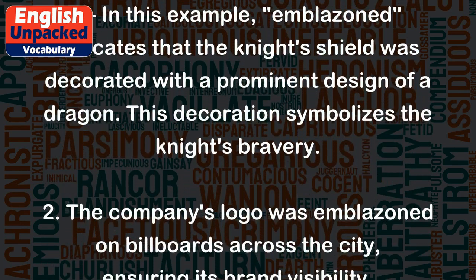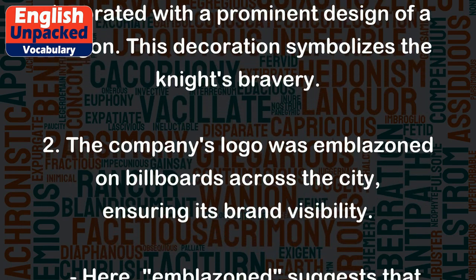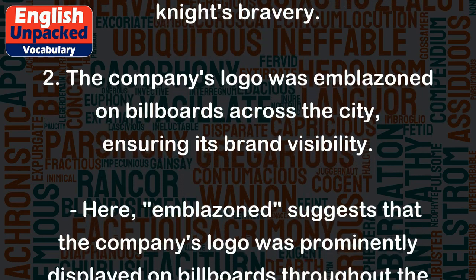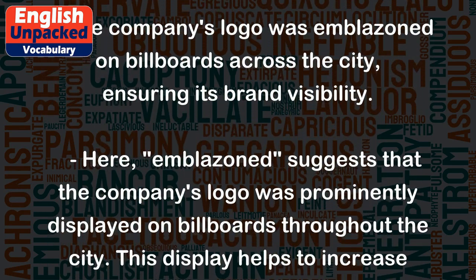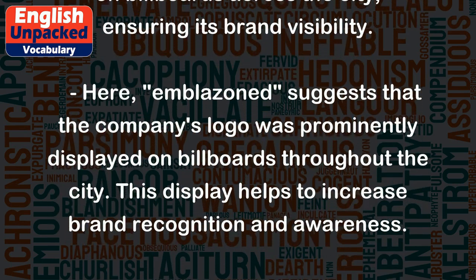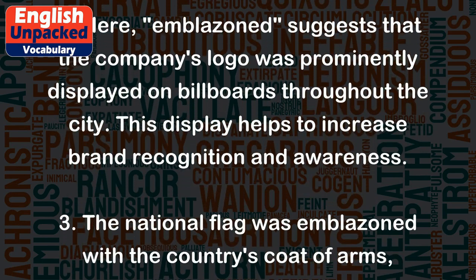2. The company's logo was emblazoned on billboards across the city, ensuring its brand visibility. Here, emblazoned suggests that the company's logo was prominently displayed on billboards throughout the city. This display helps to increase brand recognition and awareness.